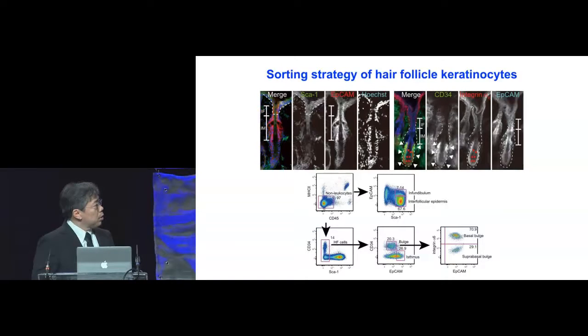EpCAM is expressed throughout the epidermis but is highly expressed in the infundibulum and in particular in the isthmus area. CD34 is a well-known marker that highlights the whole bulge area, and alpha-6-integrin outlines the basal layer bulge. You can see this EpCAM-high area sits on top of the bulge area. All of these markers can be used by flow cytometry to sort the cells — the keratinocytes — into those from the infundibulum, interfollicular epidermis, isthmus, and the bulge, the bulge further into basal layer bulge and suprabasal layer bulge.